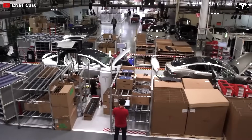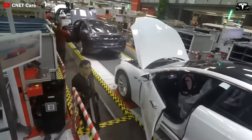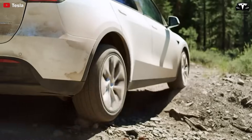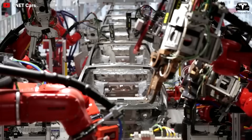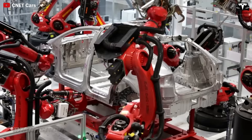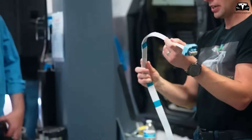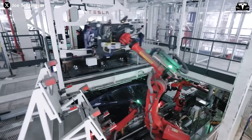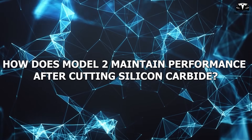Perhaps the most impressive aspect is the Model 2's acceleration, which can go from 0 to 60 miles per hour in just 3.9 seconds — faster than most vehicles in its class, which typically take around 4.5 seconds. Additionally, the vehicle's range has been increased to 270 miles compared to 250 miles of previous versions. Be sure to let us know your thoughts in the comments below. So, how does the Model 2 maintain performance after cutting silicon carbide?